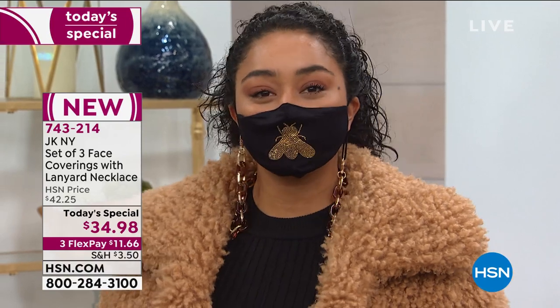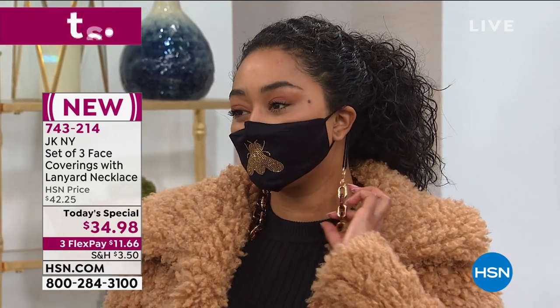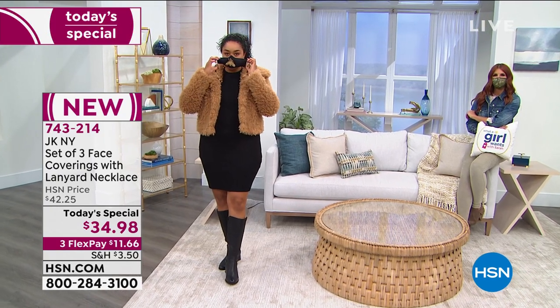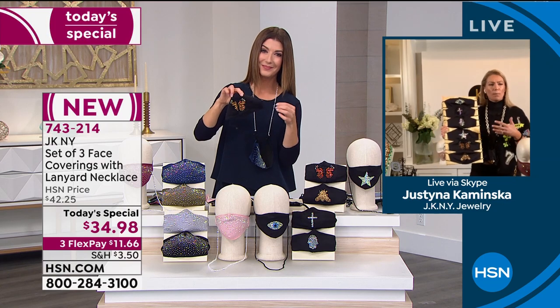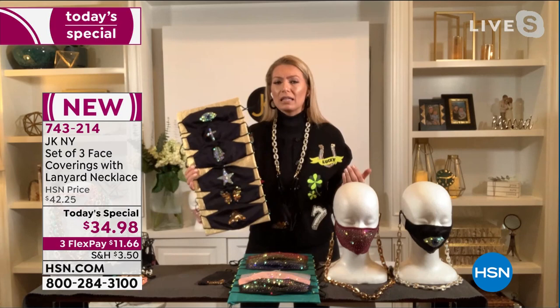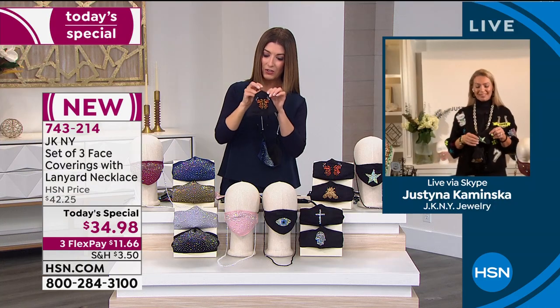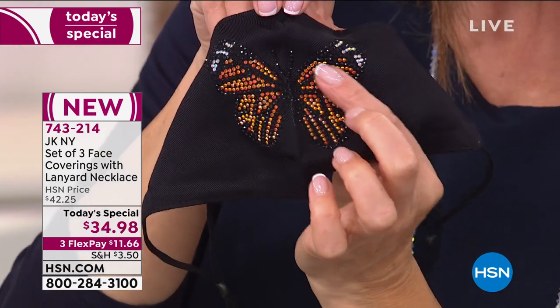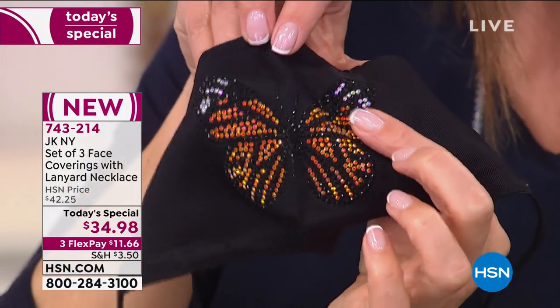Justina explains her design philosophy: 'I designed every single set wanting it to be a message — whether it's inspiration or a novelty piece. Butterfly speaks about fresh new beginnings. The star is my favorite.' Let's do a couple closeup shots here so you can really see how beautiful these are. The butterfly design is very intricate and labor intensive — getting all that beautiful ombre effect, the shading of all those beautiful sparkle glass beads.